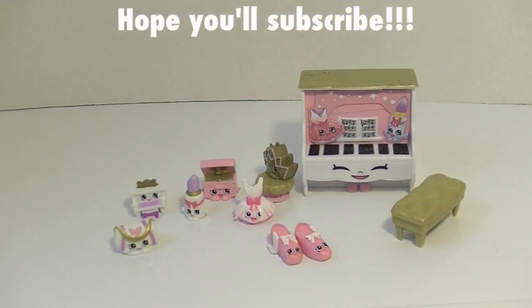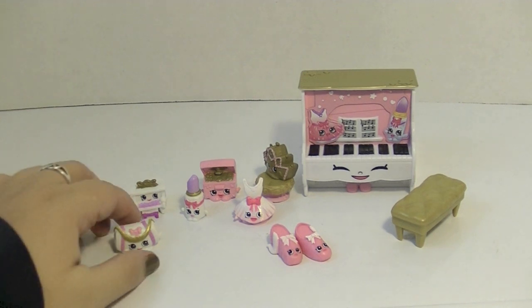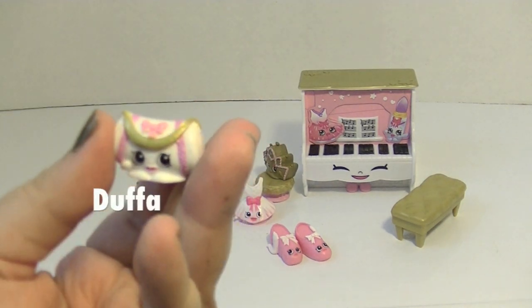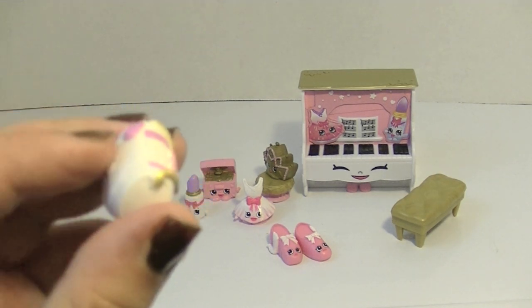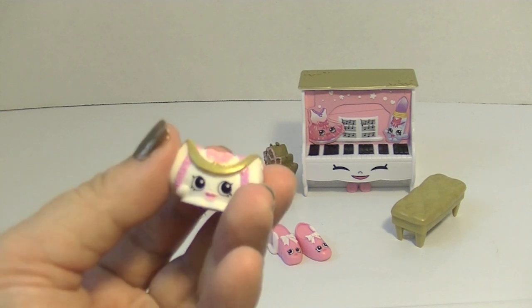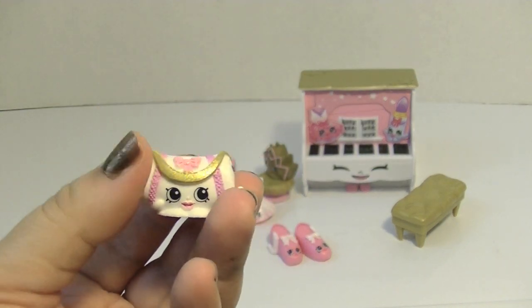Wow, these guys are so adorable — just so much cuteness in this little set. This is Duffa, who's a little duffel bag, because you need your little bag to put your ballet shoes or your tutu in when you go to dance class. I love the little gold strap here — such a cute little face, oh my goodness, that's so super cute.